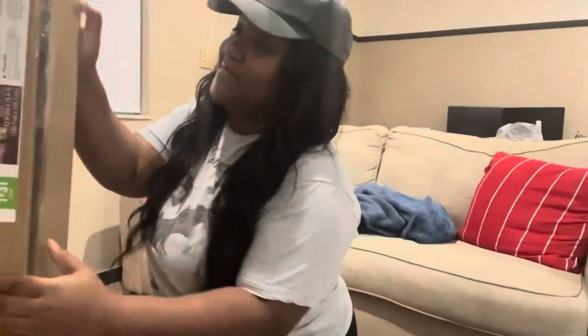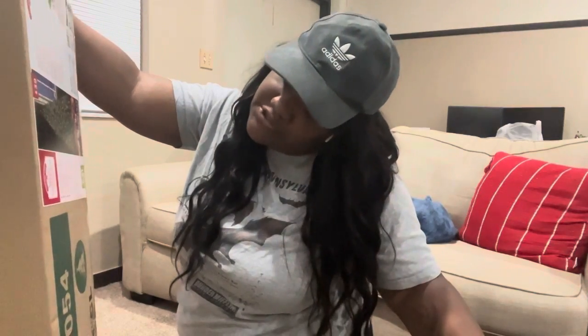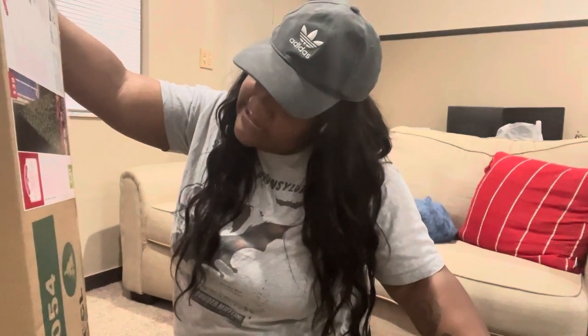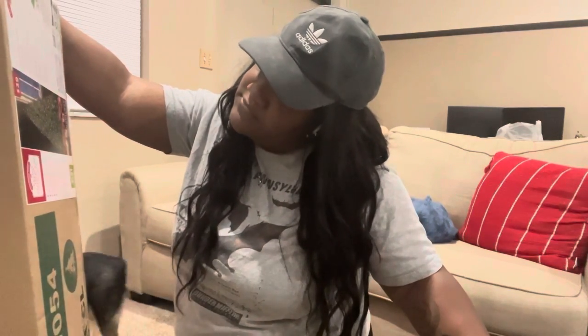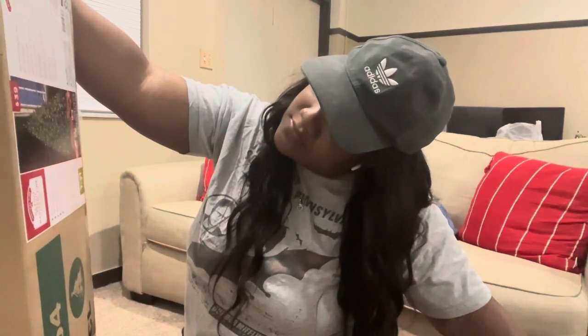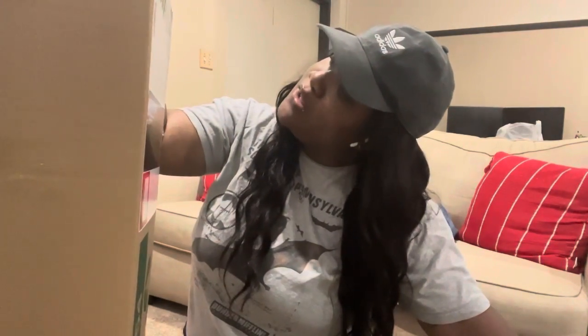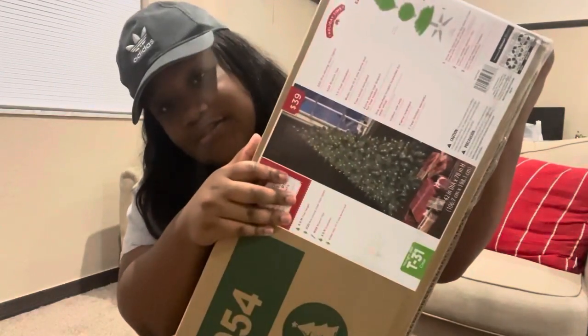Okay, reading up the specs — this is a 6.5-foot pre-lit Madison Pine clear lights tree. It has 300 pre-strung clear mini lights. It says bulbs stay lit if one burns out. I might end up going and getting my own lights, we'll see. But it says it's an easy setup so let's get started. This is what the tree's supposed to look like — $40, y'all, not too bad.